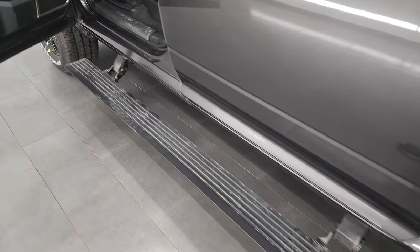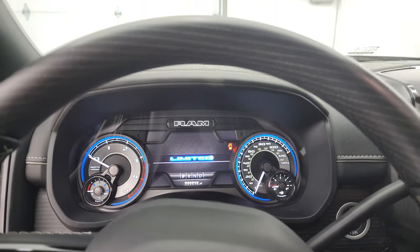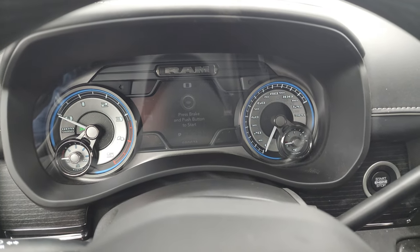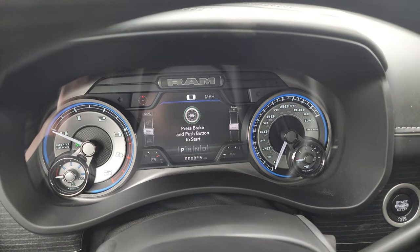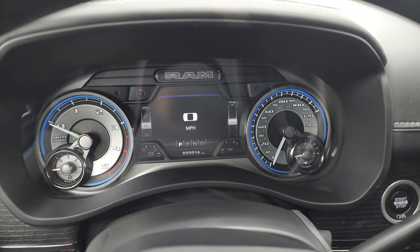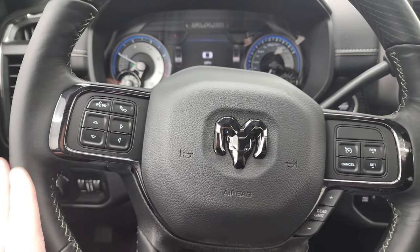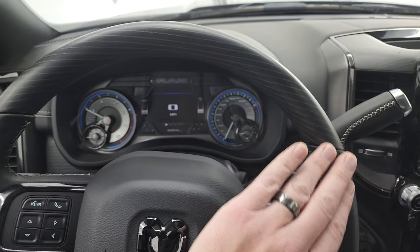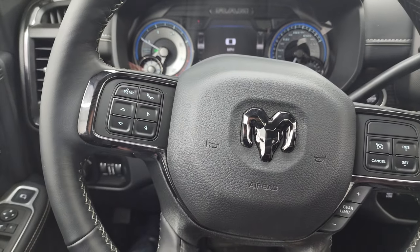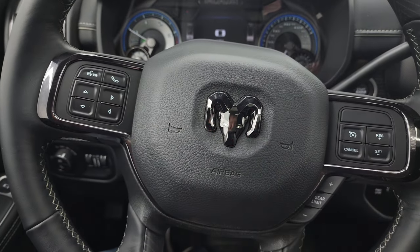You do get the power step bars. Hopping inside, you can see the 7-inch LCD digital speedometer display with compass — you can change the corner readings to range to empty or whatever you want. That's a special instrument cluster for the Limited package and looks really good with all the blue accents. You get the heated, leather-wrapped, woodgrain-trimmed steering wheel with cruise controls and gear selector on the right, Bluetooth and information center controls on the left, and audio controls on the back. The black chrome RAM logo on the steering wheel looks really nice.